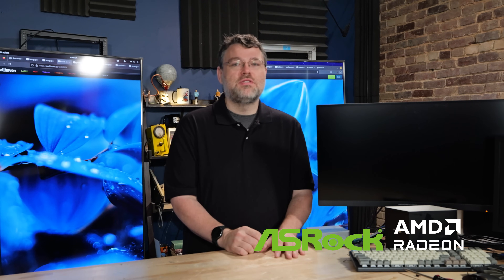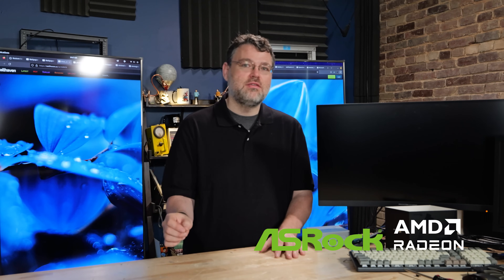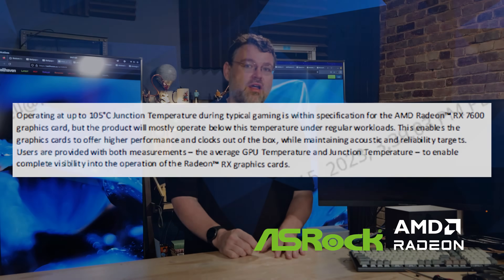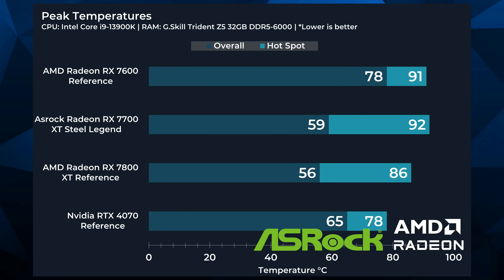The Steel Legend 7600 — what you're paying for is thermals. The hot spot and overall temperature delta versus the reference card is breathtaking. The small 7600 from AMD runs a little warm, but it's also really tiny and can fit in a physically challenged environment like the ASRock Desk Mini. Meanwhile, the Steel Legend has a quiet rush of air and a quiet hum, and it doesn't even really get super hot until you go Rage Mode — and then it runs fine.